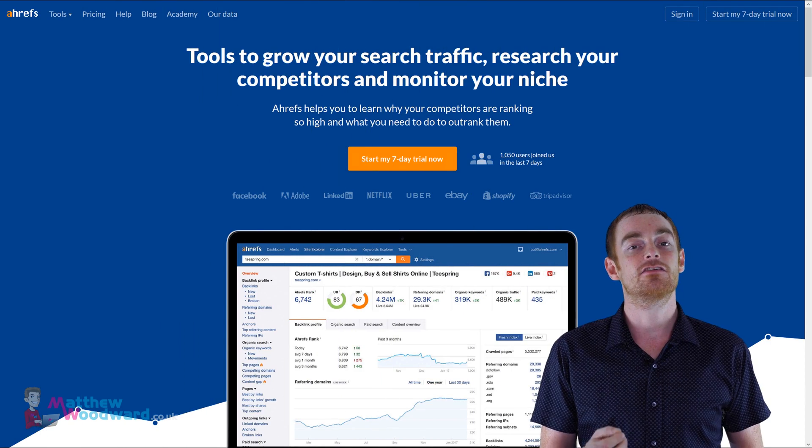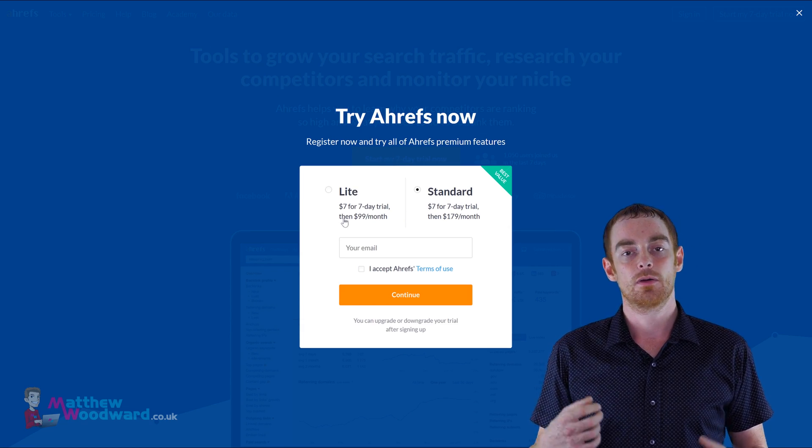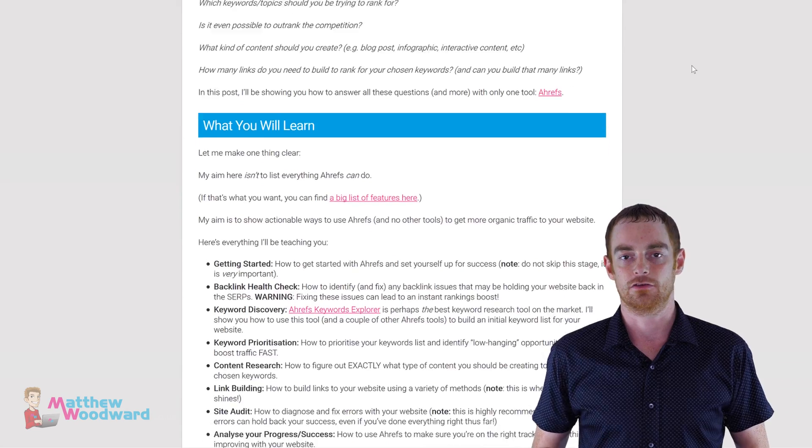If you're on a budget and don't already have an account, I highly suggest you take advantage of the trial, along with some of my other personal Ahrefs strategies to increase your search engine traffic.